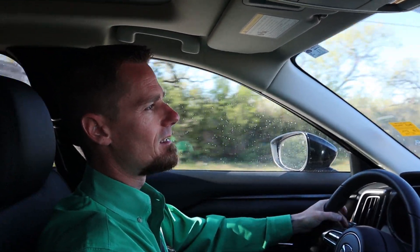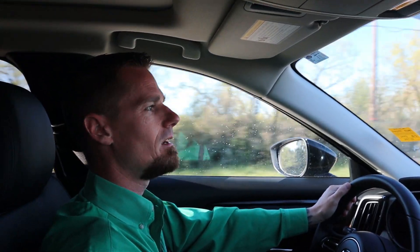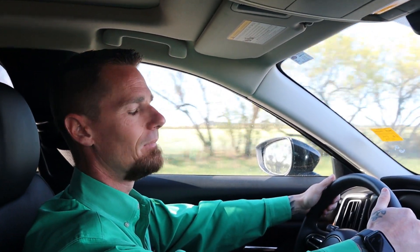Another great feature on this CX-50 is the adaptive headlighting. If you're going into a dark area, normally your headlights are going to be pointed straight ahead. But on the Mazda, they will actually turn up to 15 degrees in either direction that you're turning left or right, illuminating the area in front of you. With these LED headlights, it really does brighten it up for you.